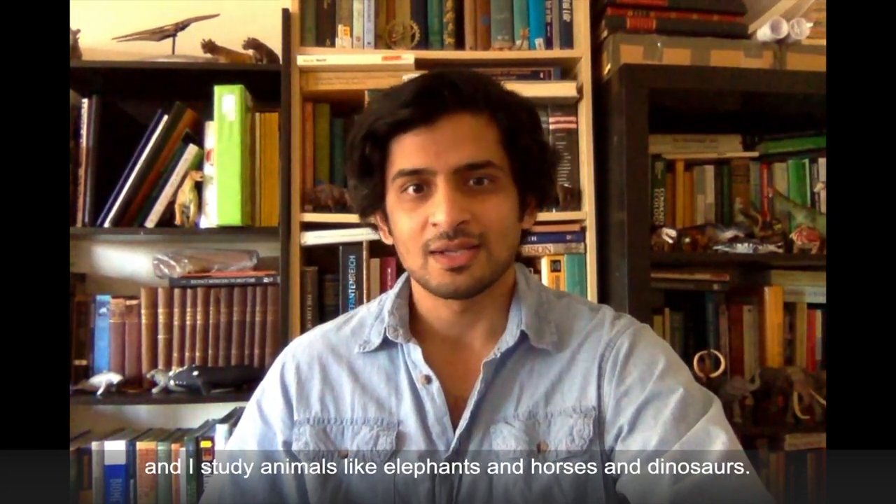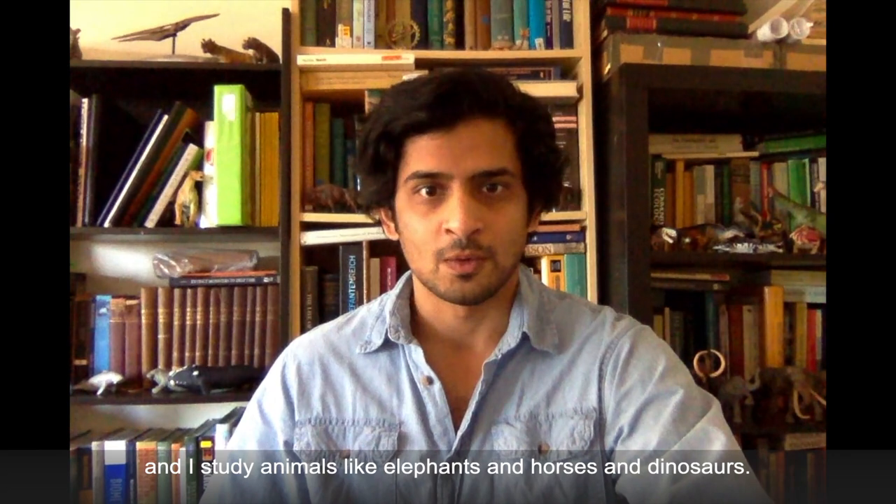Hi there, my name is Dr. Abbaid Zucker, and I work in the Department of Paleobiology at the National Museum of Natural History. As a vertebrate paleontologist, I use fossils to ask and answer questions about ecology and evolution, and I study animals like elephants and horses and dinosaurs.